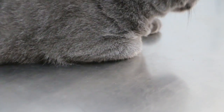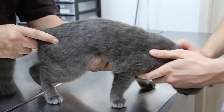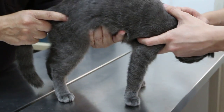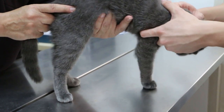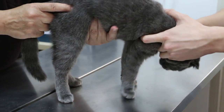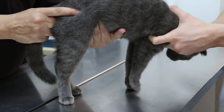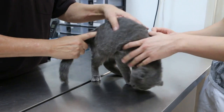Now I check the abdomen — I palpate from front to back. At the front you may feel the liver. Then the kidney — you can feel the left kidney, it's quite normal. The left kidney is further back than the right kidney. Nothing wrong. Now we check for any pain — there's no pain. This should be alright.